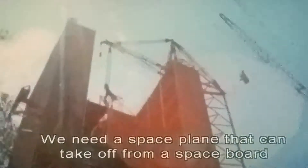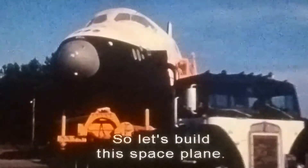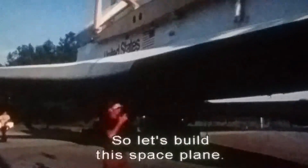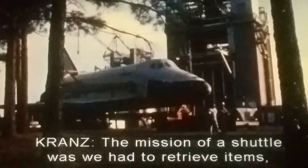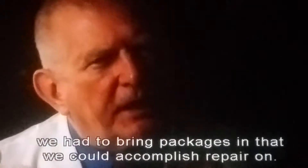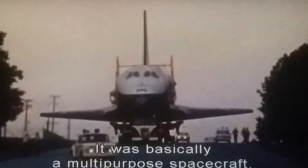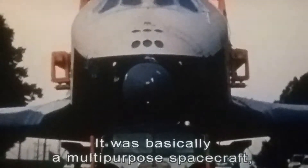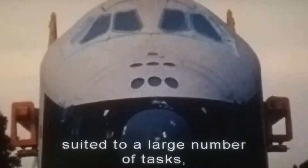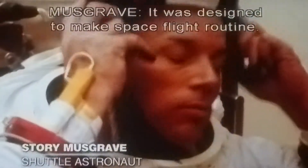We need a space plane that can take off and come land on any runway. So let's build a space plane. The mission of the shuttle was we had to retrieve items and bring packages in that we could accomplish a repair on. It was basically a multi-purpose spacecraft suited to a large number of tasks that we would fly repeatedly. It was designed to make spaceflight routine.